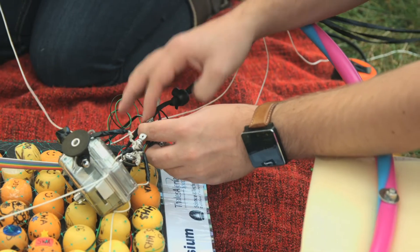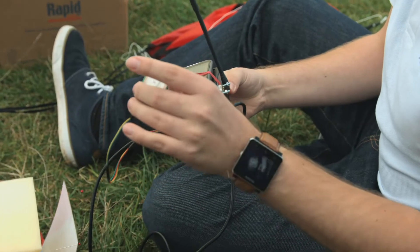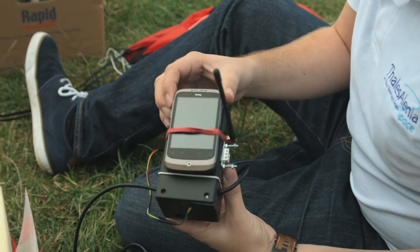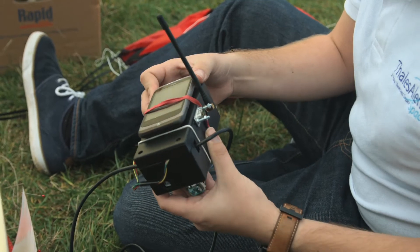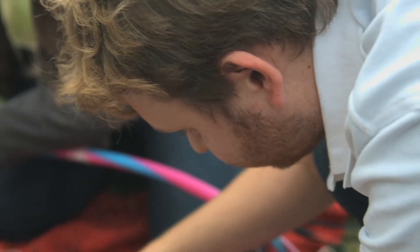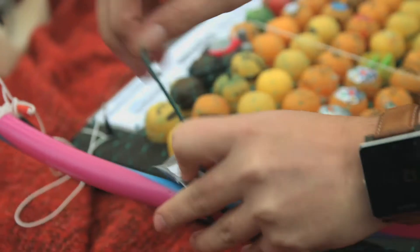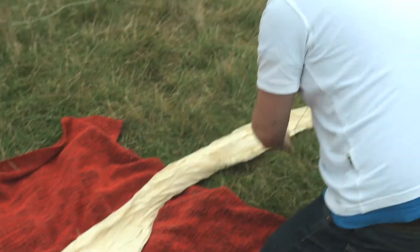There's a GPS module — a lot bigger than the one you have in your phone — which will hopefully tell us where we are. And we've got a mobile phone, a little smartphone, which we use as a backup. So if this box fails, we can track the SIM card on the phone — we can text the phone and it will turn on its GPS and text us back with its location.